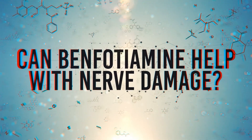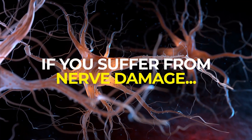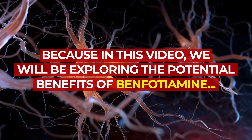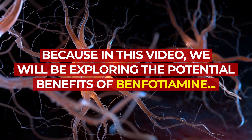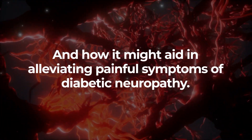Welcome to 'Can Benfotiamine Help with Nerve Damage?' If you suffer from nerve damage, stay tuned, because in this video we will be exploring the potential benefits of benfotiamine and how it might aid in alleviating pain symptoms of diabetic neuropathy.